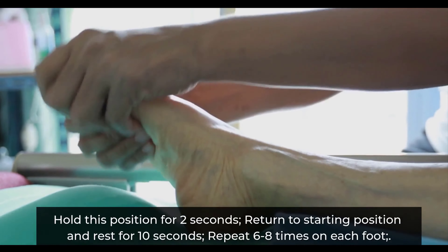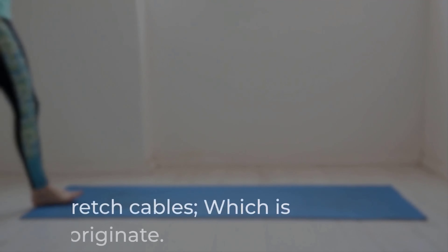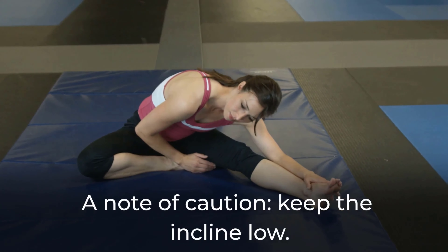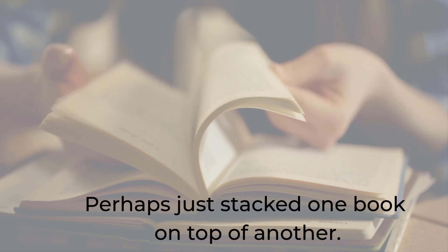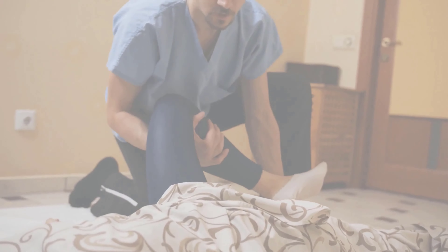Repeat six to eight times on each foot. This exercise should allow you to feel a good stretch in your calves, which is where most cramps originate. A note of caution: keep the incline low — perhaps just one book stacked on top of another — otherwise you will put too much pressure on your calves.